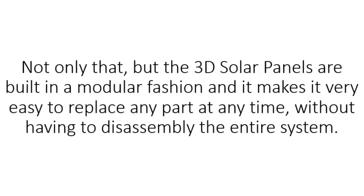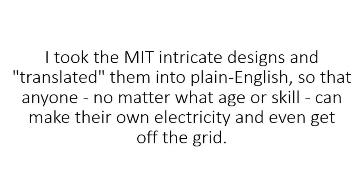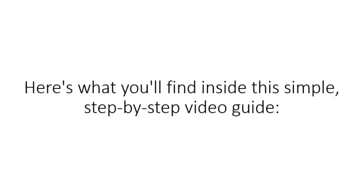Not only that, but the 3D solar panels are built in a modular fashion and it makes it very easy to replace any part at any time without having to disassemble the entire system. The bottom line is this: if you want to cut the cord and free yourself from the electric company, you will need to build your own 3D solar panels. I took the MIT intricate designs and translated them into plain English so that anyone, no matter what age or skill, can make their own electricity and even get off the grid. Here's what you'll find inside this simple step-by-step video guide.